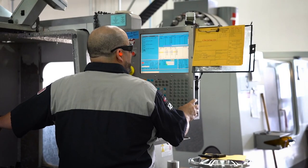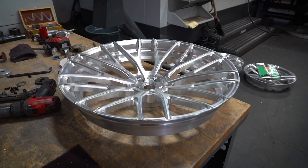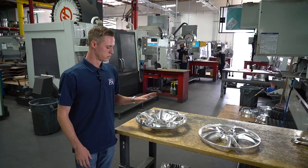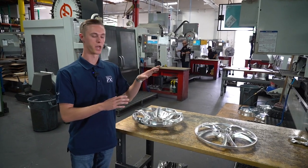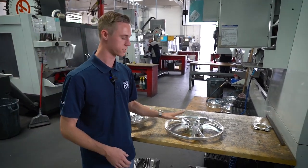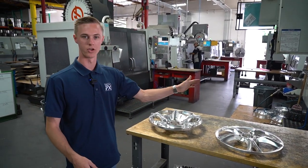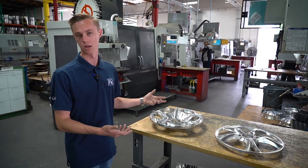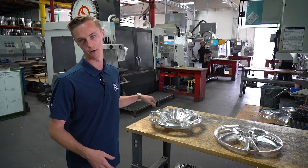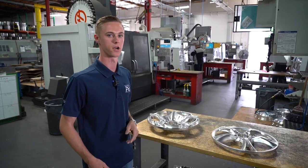I just want to touch on the difference between convex and concave, because a lot of people don't know. Convex is where it's kind of a bubble shape, and concave is where it makes a little U shape. It just depends on what you like and what kind of car it is — some people want concave wheels all around, some want convex. It's really what you like and what fits on your vehicle.